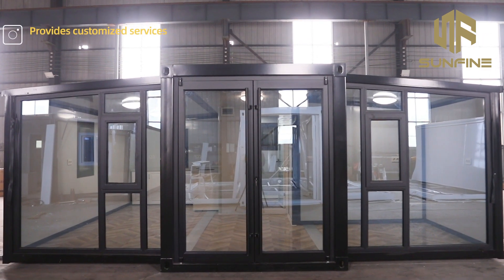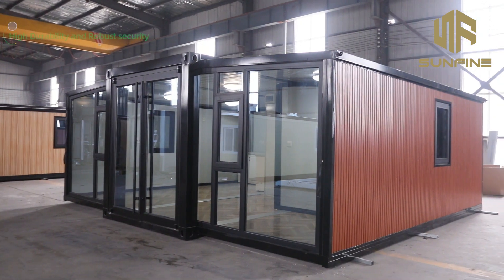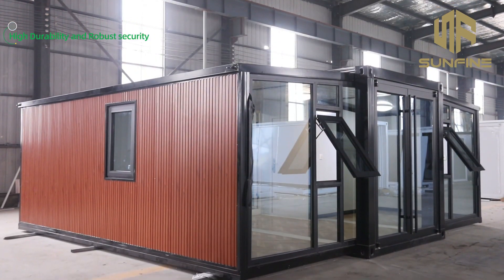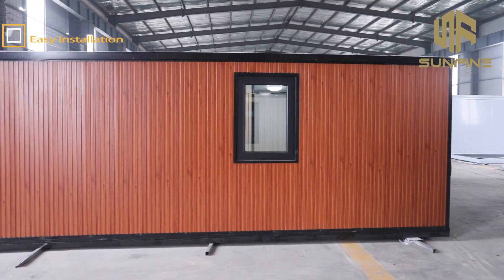This is our latest design for a 20-foot expandable container home with vertical cladding finish. The front side features a high-end customized glass wall made with bridge-cut aluminum to ensure good insulation.